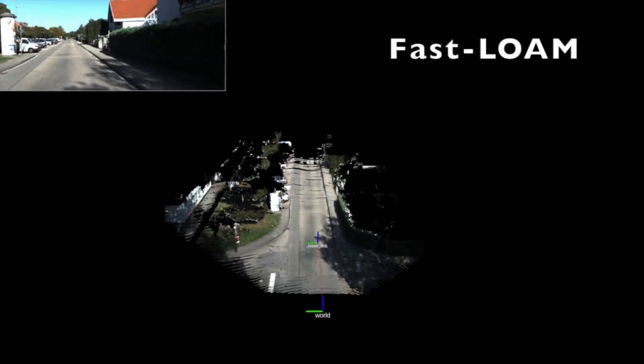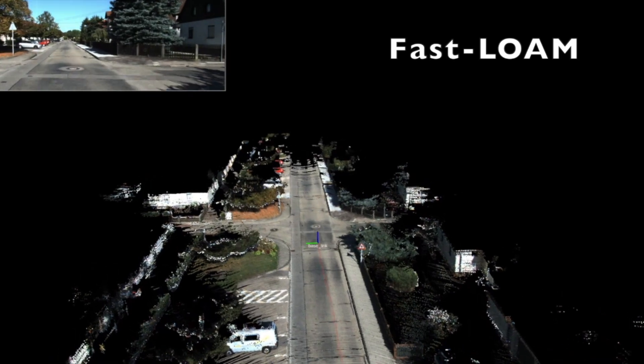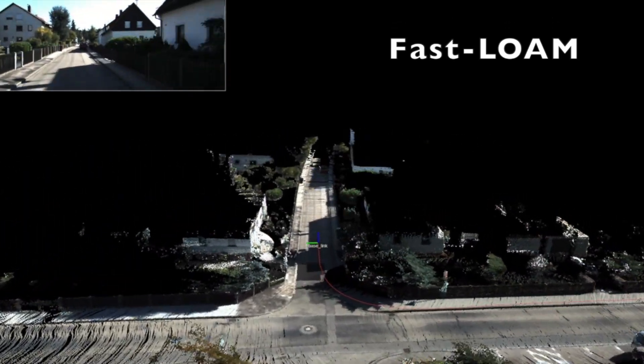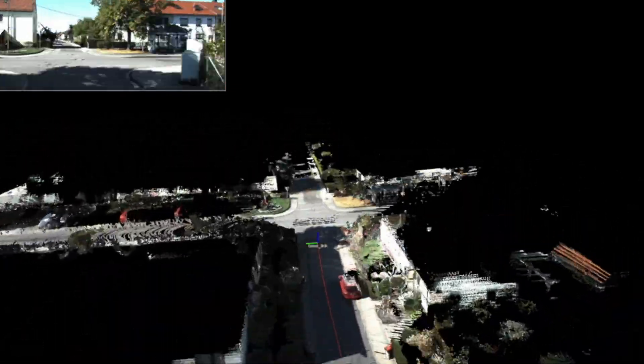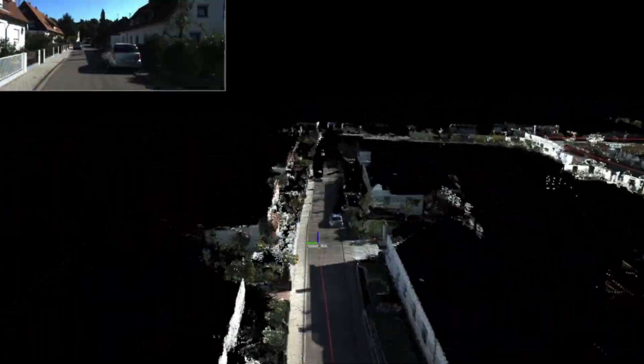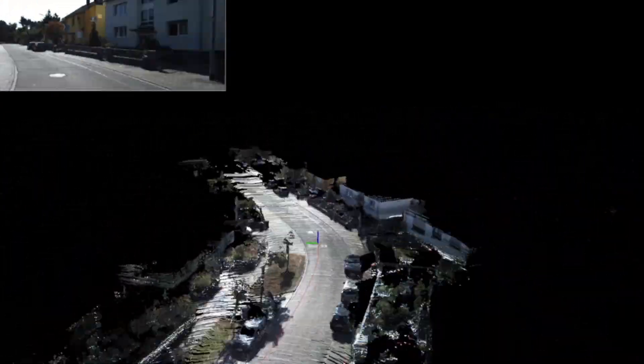The proposed method is also tested on a public dataset. We use the KITTI dataset for illustration. The dataset is collected from an autonomous driving car equipped with a Velodyne HDL-64 LiDAR. To validate robustness, we evaluate on all sequences from the KITTI dataset, from sequence 00 to sequence 21. This includes different scenarios such as highway, city center, county road, and residential area.